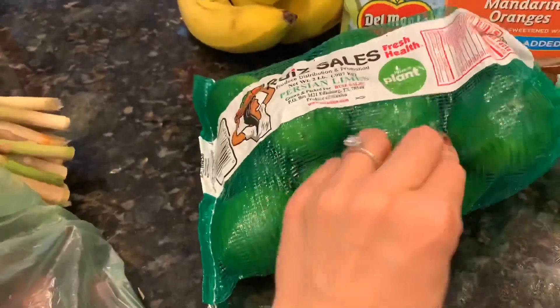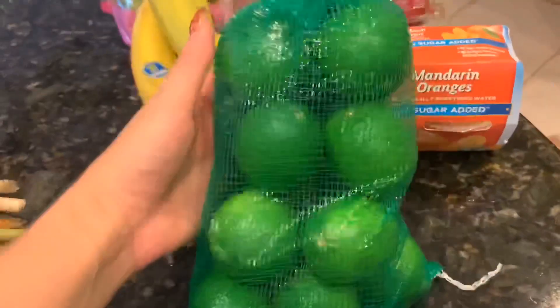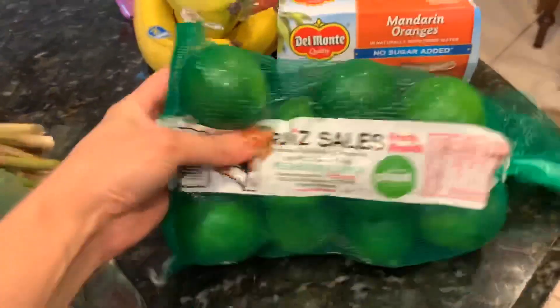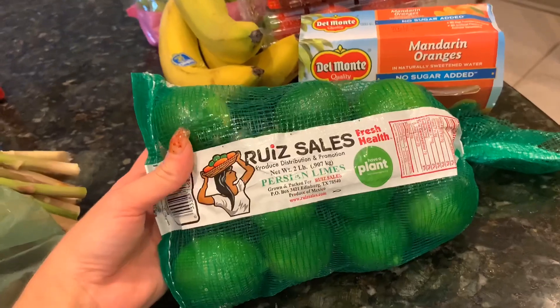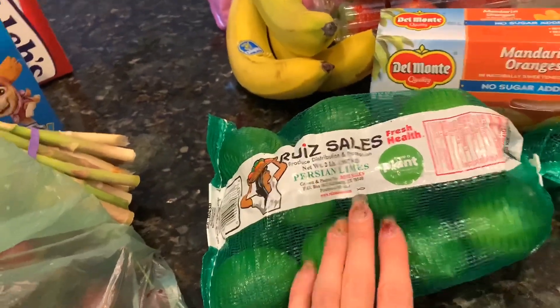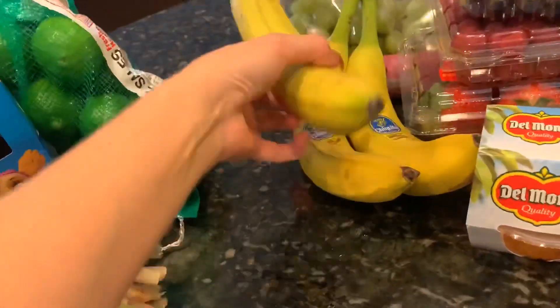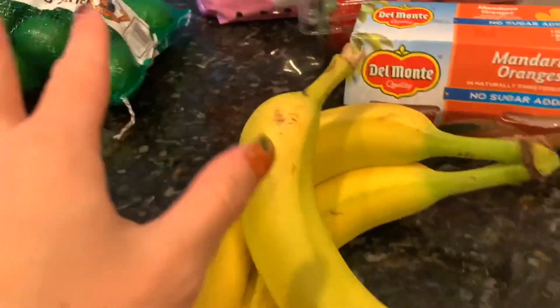I have a strawberry daiquiri recipe coming for you guys that I want to share. So I grabbed some lemons. I don't usually drink, but I've been wanting a strawberry daiquiri. Every once in a while I like to make a drink or go out and have one. I grabbed some limes too — I need to grab the other stuff like the frozen strawberries at Walmart because Publix didn't have what I needed.